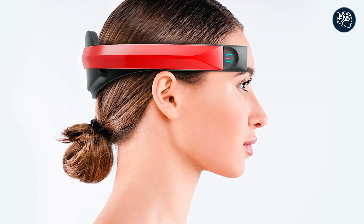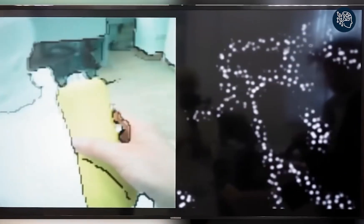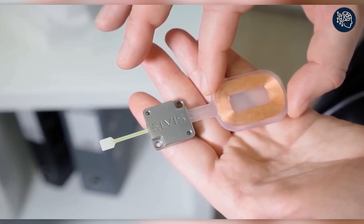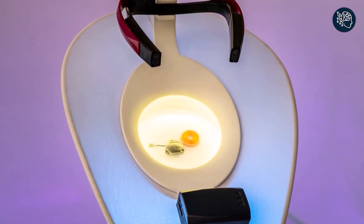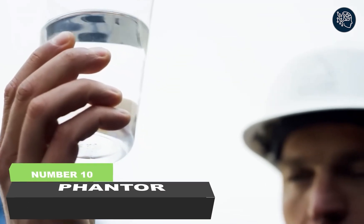Elvis is surgically implanted into the brain, connecting directly to the parts responsible for vision. With its advanced technology, it sends flashes of light straight to the brain, giving the user the power to see everything around them. The device comes with a camera that captures everything in its field of vision, and with its groundbreaking combination of bionics and artificial intelligence, Elvis can identify objects and assist in the learning process.